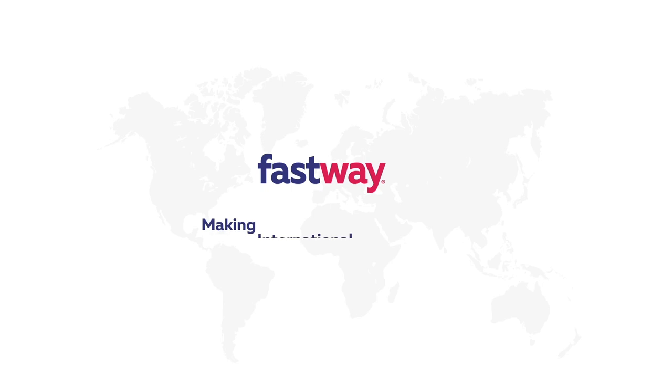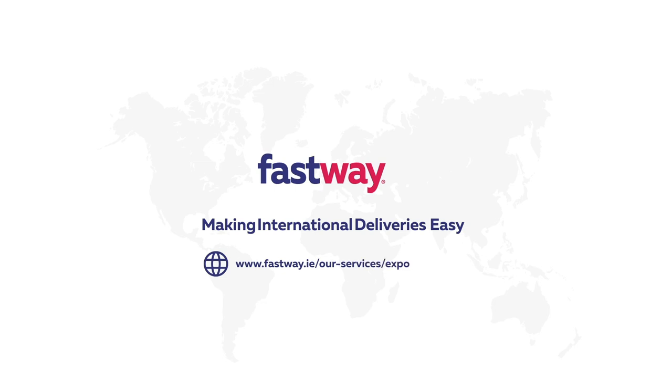Enjoy more flexibility and control of your international shipments. To find out more, visit export services on the Fastway website.